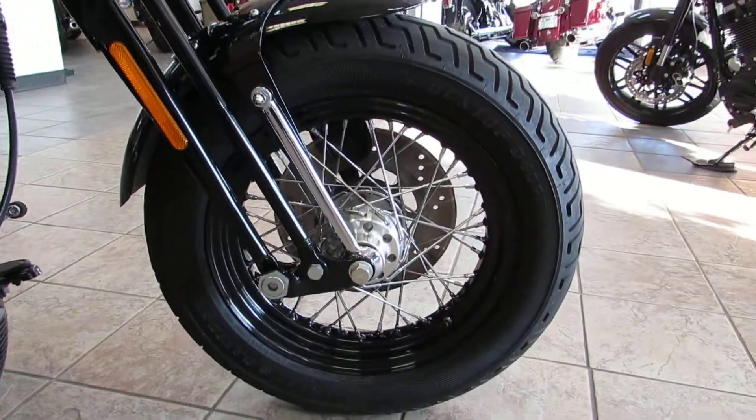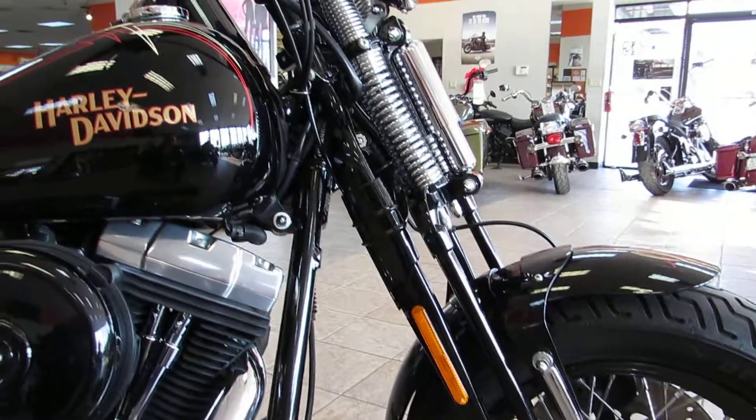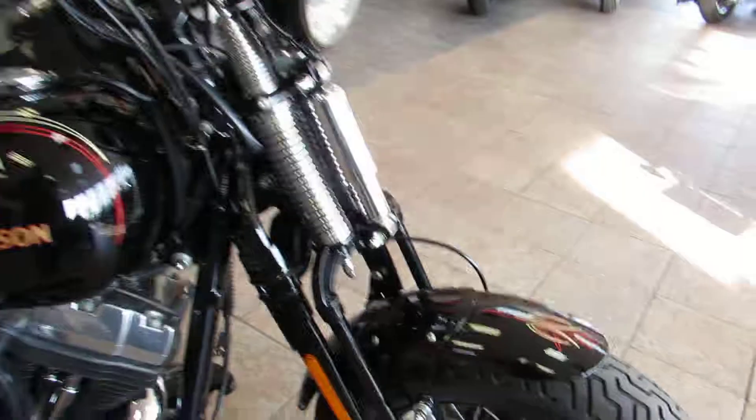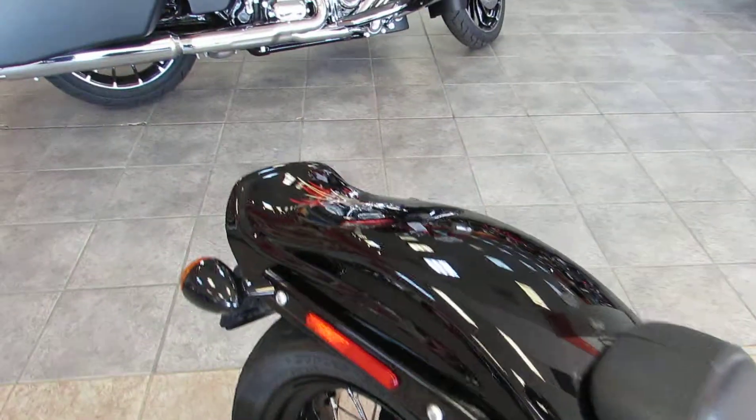Up front you can see it's got the black wheels with chrome spokes, black Springer legs, and chrome springs. It's also got nice custom pinstriping on the front fender, on the tank, and it goes all the way back to the rear fender as well.